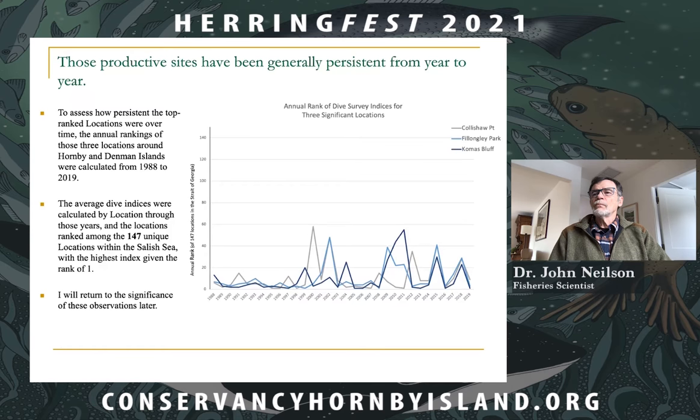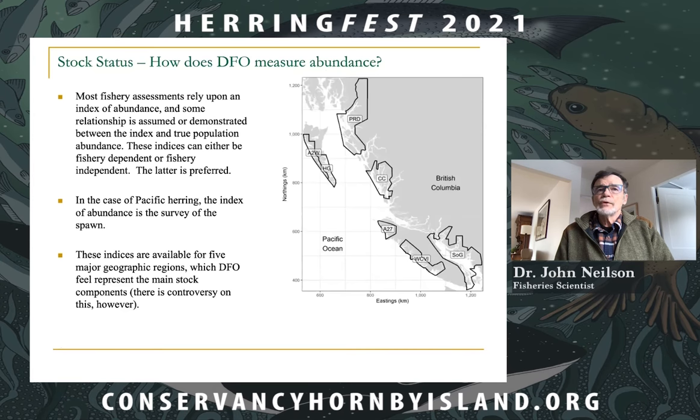Next, I'll discuss how DFO measures abundance. Most fishery assessments rely on an index of abundance, with some relationship assumed or demonstrated between this index and the true population abundance. These indices can be fishery-dependent or fishery-independent, such as from a survey. Fishery-independent indices are generally preferred. In the case of Pacific herring, the index of abundance is indeed that survey of the spawn described earlier.